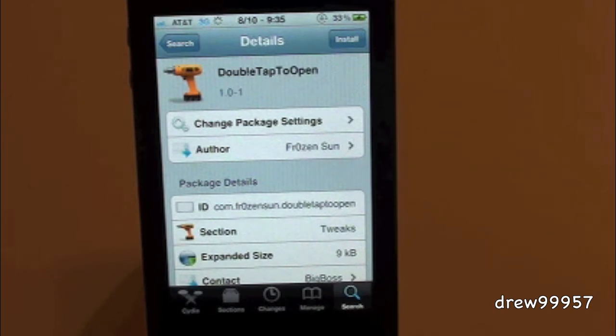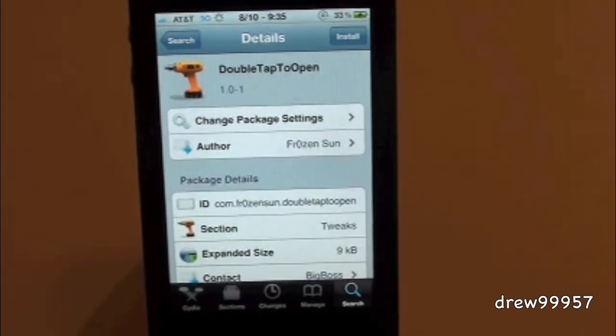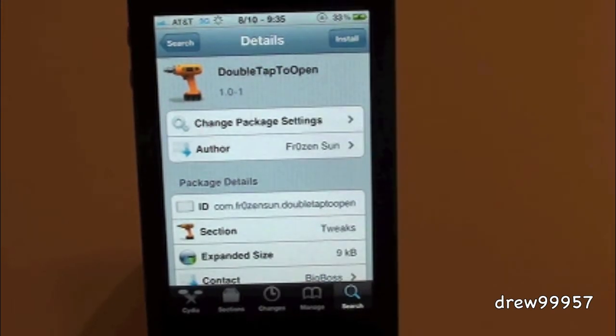What Double Tap to Open will do is simply give you the option to open up an application whenever you double tap. You guys will no longer have to single tap — it'll just give you a double tap option, so it's really up to you if you wish to use this tweak or not.